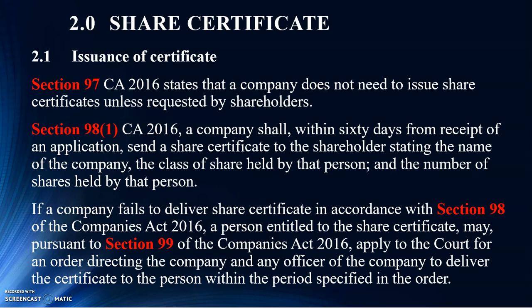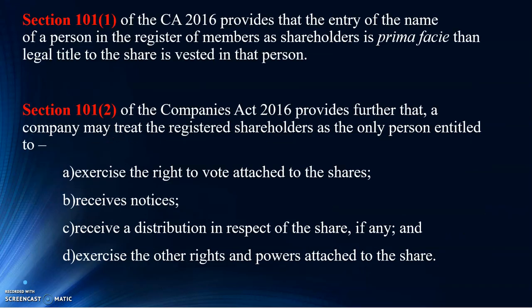Section 101, subsection 1 provides that entry of a person's name in that particular register of shareholders — in that register of members as shareholders — is prima facie evidence that those particular shares are actually vested in the shareholders. So what does prima facie mean? Basically, it means something sufficient to state that that particular shareholder has an interest in that particular company, unless you prove otherwise.